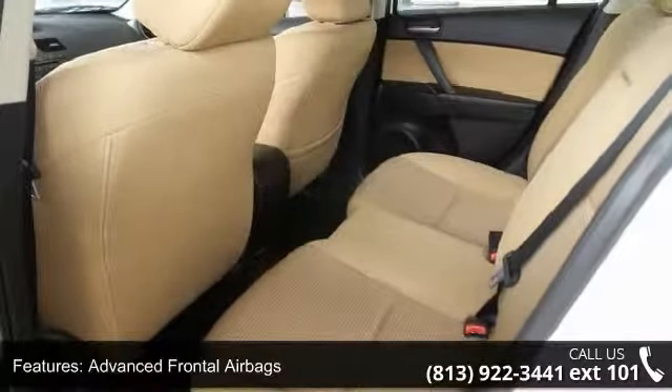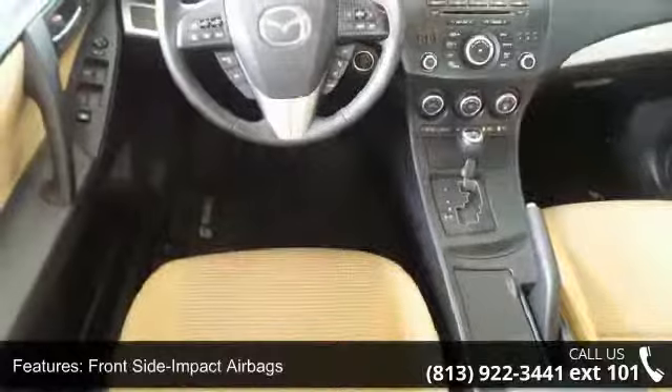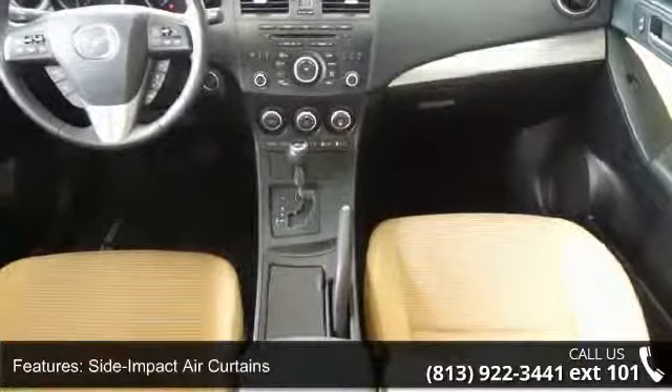12-volt auxiliary power outlet, 6-speaker audio system, auxiliary audio input jack, Bluetooth hands-free phone capability, and manual adjustable front seats.